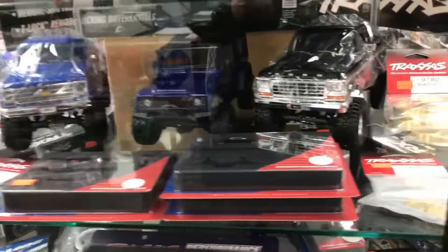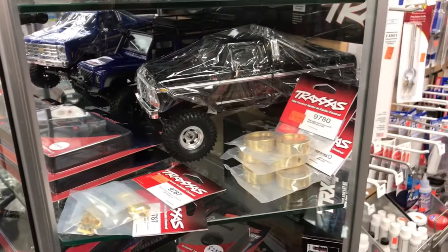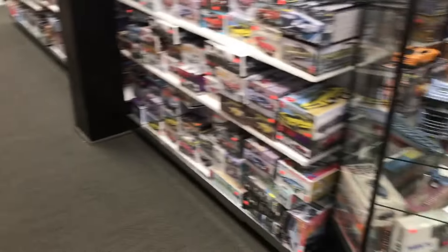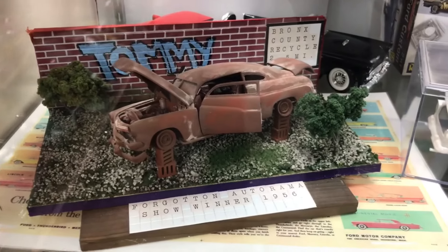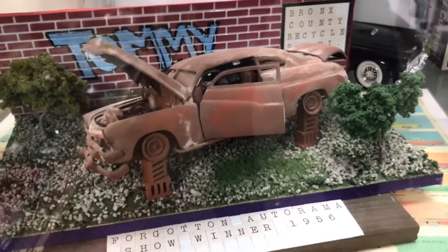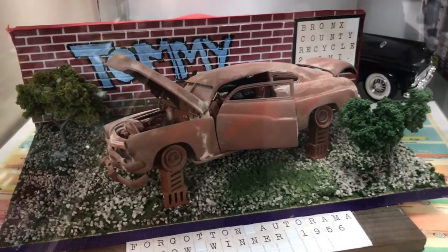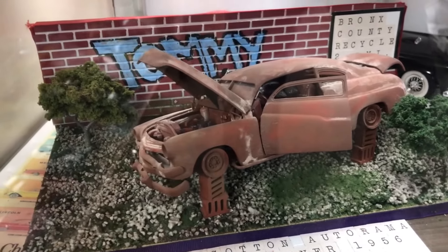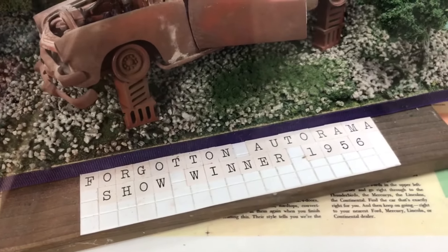Aren't these cool? A couple of the models on display — some changed up stuff here. That's kind of cool, isn't it? I like the graffiti. Who did this one, Doreen? Forgotten Rebellion. Show Warner 1956.